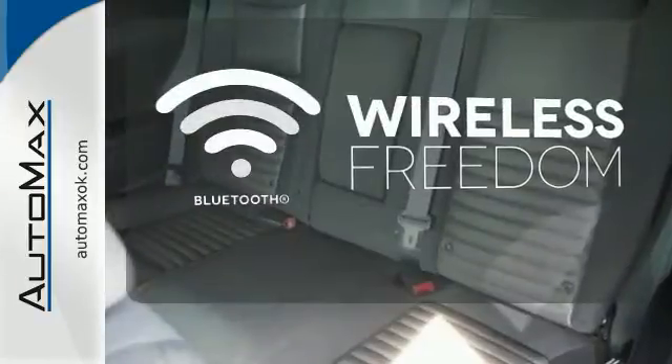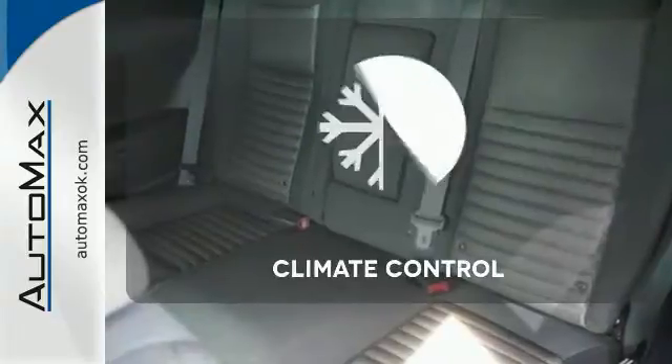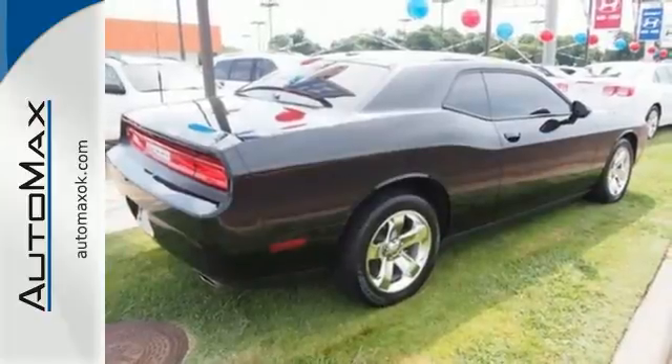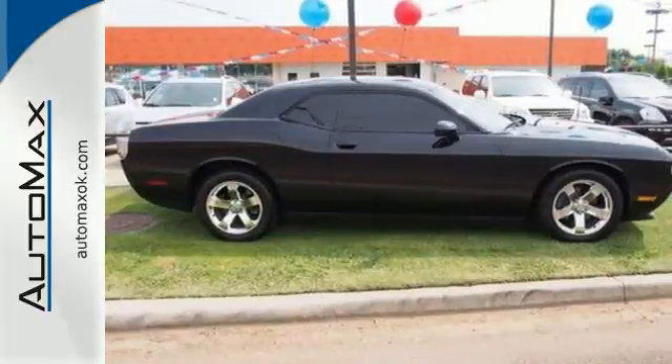You don't have to put your life on hold when you have Bluetooth. The climate control lets you set the temperature exactly where you want it. Power and true sports car spirit can be yours. Hurry in today.